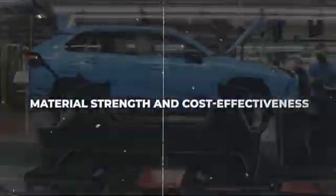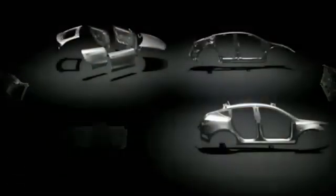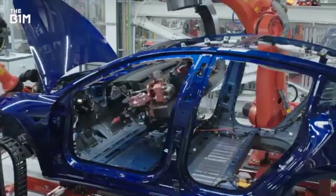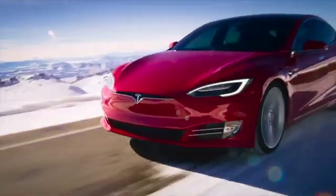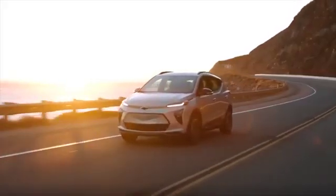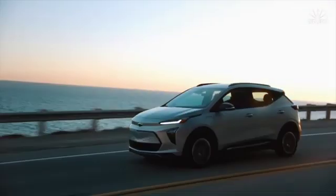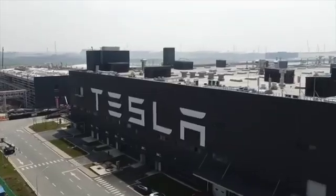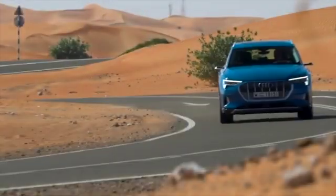This alloy deviates from conventional norms by presenting an alternative perspective on material strength and cost-effectiveness. While it may not initially match the strength-to-weight ratio of high-strength steel, Tesla's cast aluminum alloy has captivated attention with its impressive ratio of 50 to 1. One of the remarkable advantages of Tesla's alloy is its exceptional thermal stability, allowing for efficient heat dissipation. This feature is particularly crucial for electric vehicles, where managing heat generated by batteries and other electric components is paramount. By maintaining ideal operating temperatures, Tesla's alloy contributes to prolonged battery life and improved system performance, ensuring that EVs operate optimally even in demanding conditions.